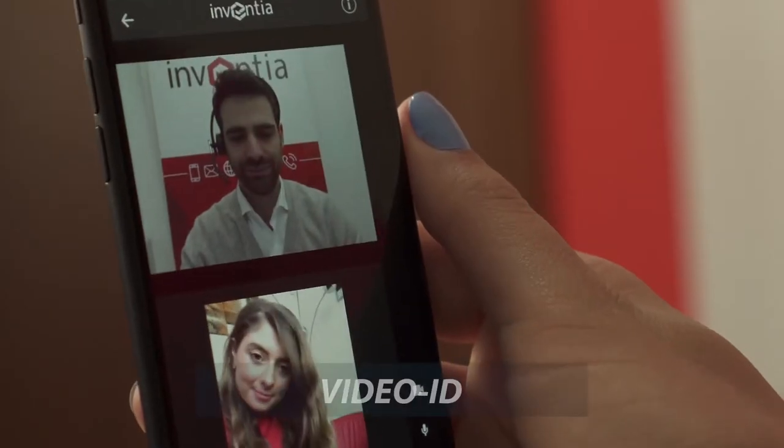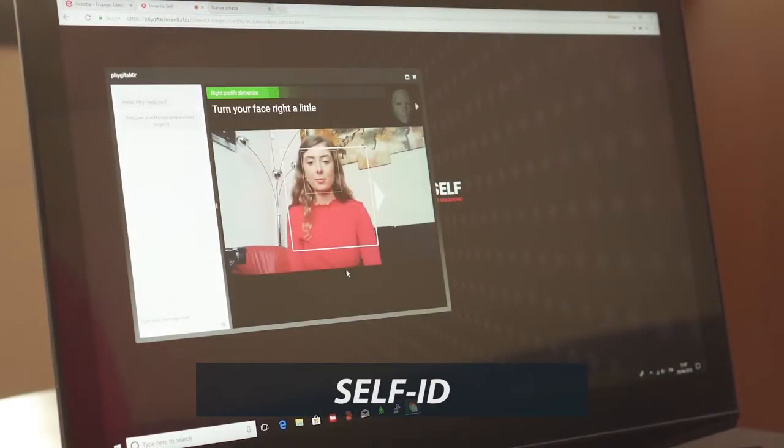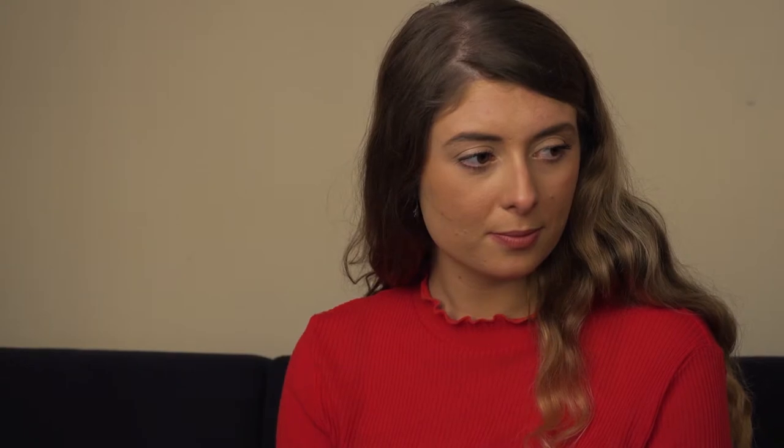The Inventia ID family solutions are composed of: Video ID for video chat recognition with an agent, and Self ID for automated recognition based on AI and biometrics.